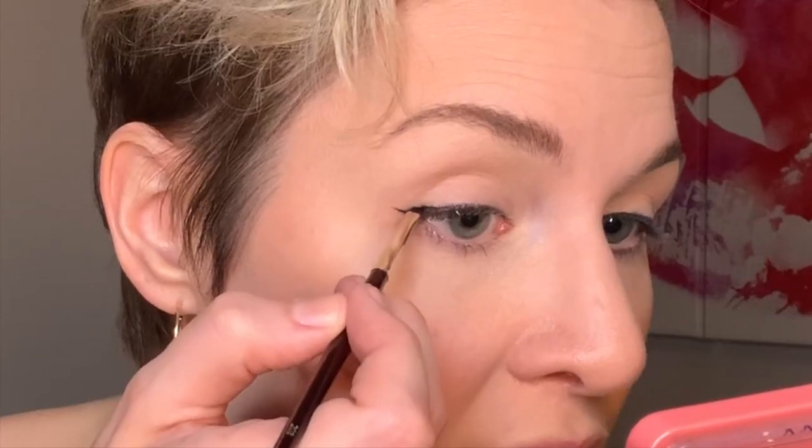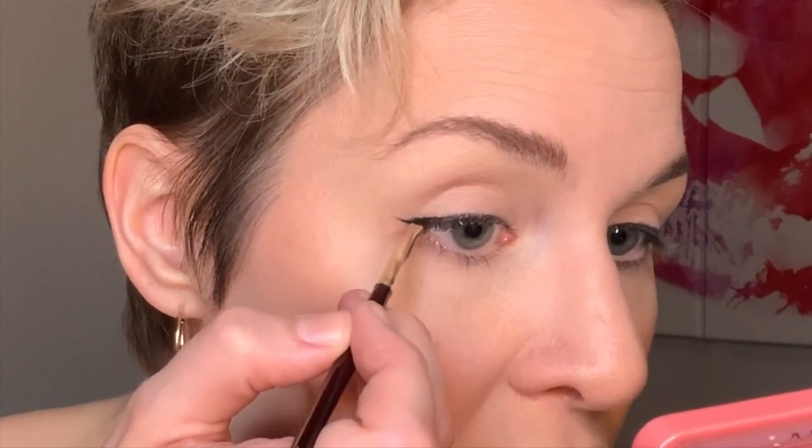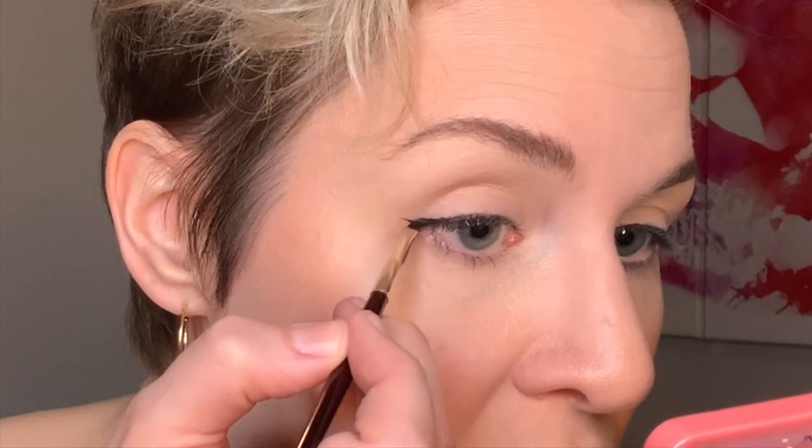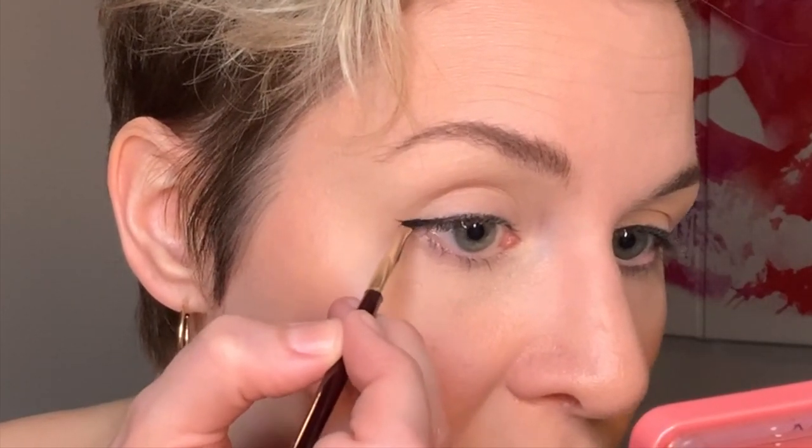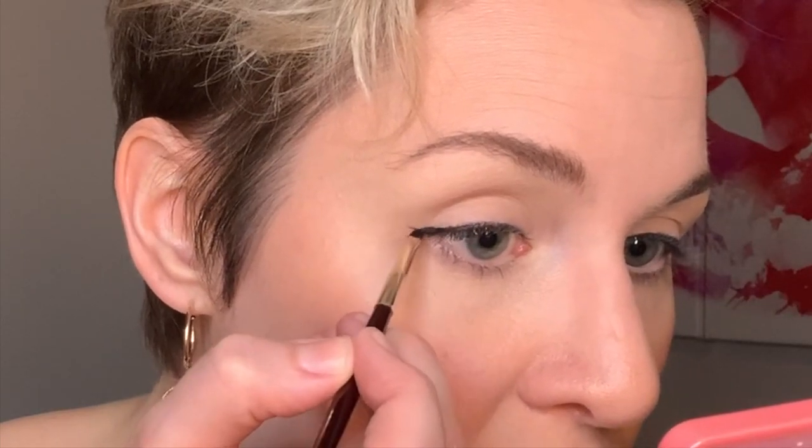I'm going to fill that in just a tiny bit — and when I say a tiny bit, I mean the smallest amount possible because you don't want it to get crazy. We don't need to go Amy Winehouse on this. Done and done. When I say baby cat eye, I'm talking infant — preemie. If your cat eye isn't perfect, don't worry, because we're going to go in with a ton of mascara and make up for any imperfections.